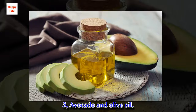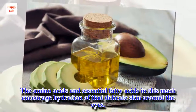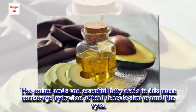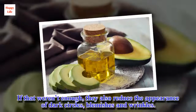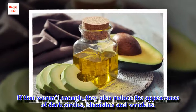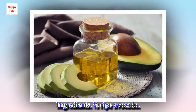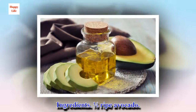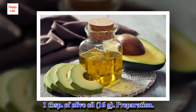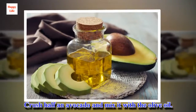3. Avocado and Olive Oil. The amino acids and essential fatty acids in this mask encourage hydration of that delicate skin around the eyes. They also reduce the appearance of dark circles, blemishes and wrinkles. Ingredients: 1 half ripe avocado, 1 tablespoon of olive oil. Preparation: Crush half an avocado and mix it with the olive oil.